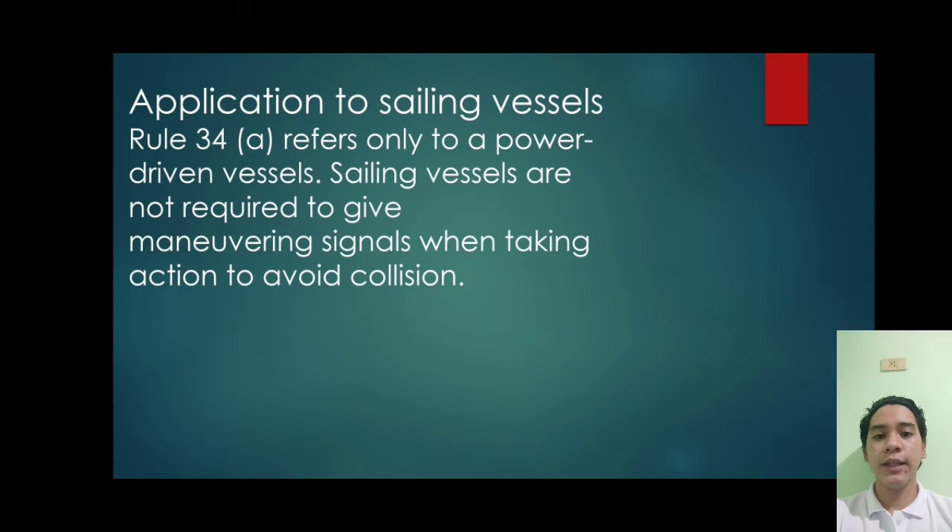Next: application to sailing vessels. Rule 34A refers only to a power-driven vessel. Sailing vessels are not required to give maneuvering signals when taking action to avoid collision. The remaining paragraphs in Rule 34 apply to all vessels. In particular, it should be noted that sailing vessels are now required to give a signal of at least five short and rapid blasts when in doubt about the intention or action of another vessel.